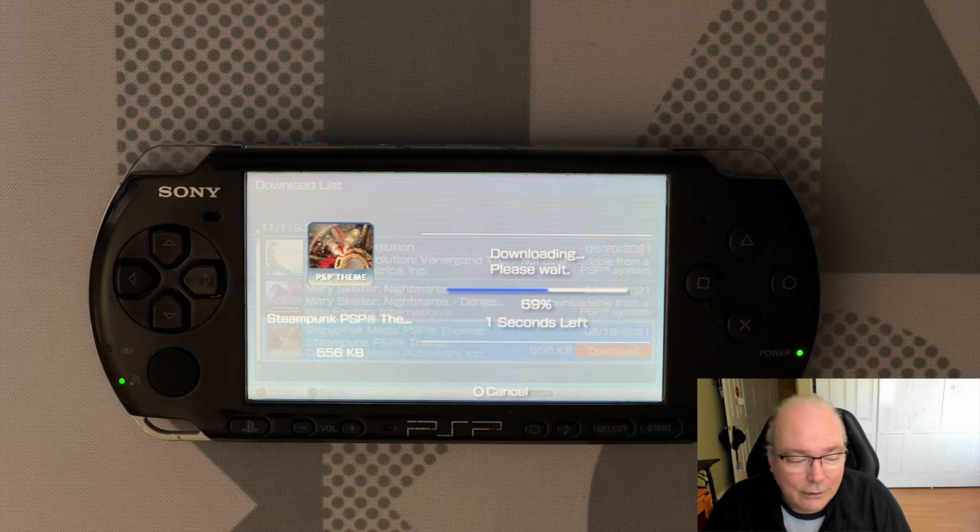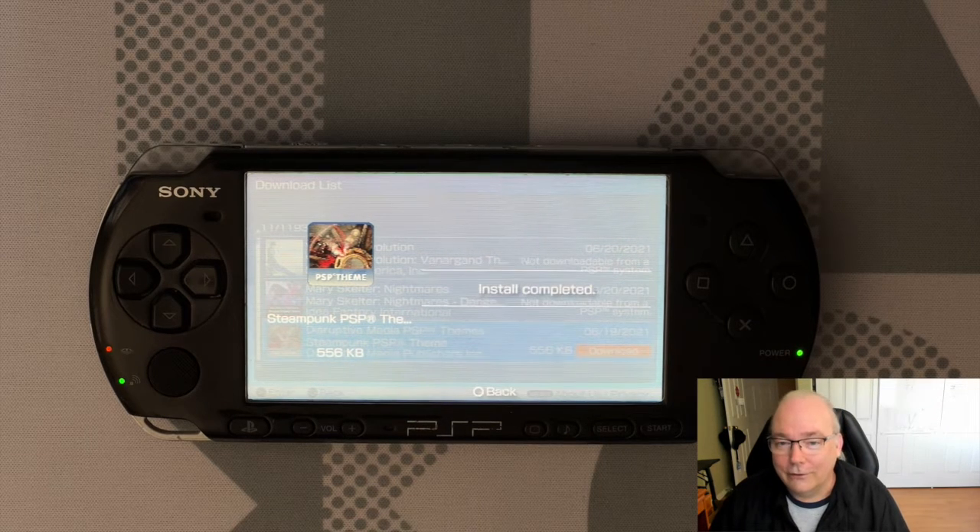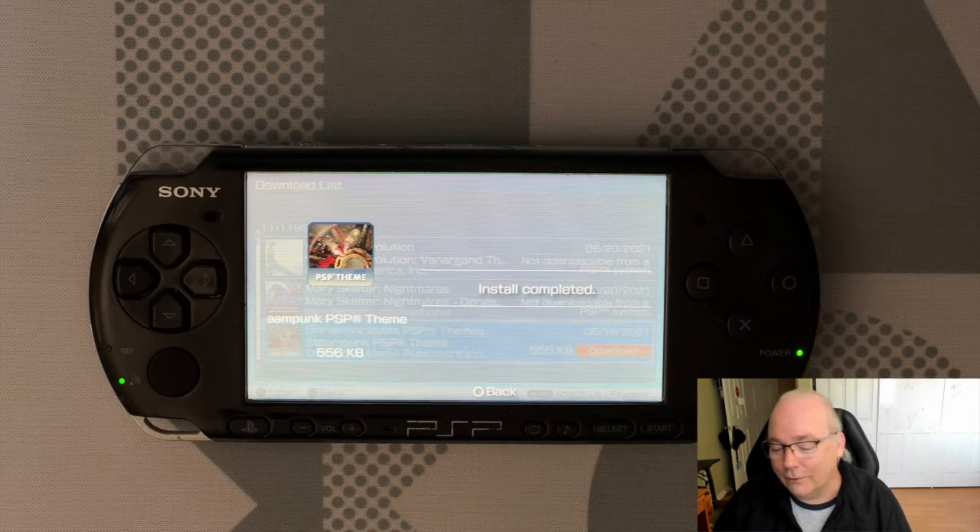Activation successful and downloading. I'm reactivated and able to successfully download content off of the PlayStation Network again.